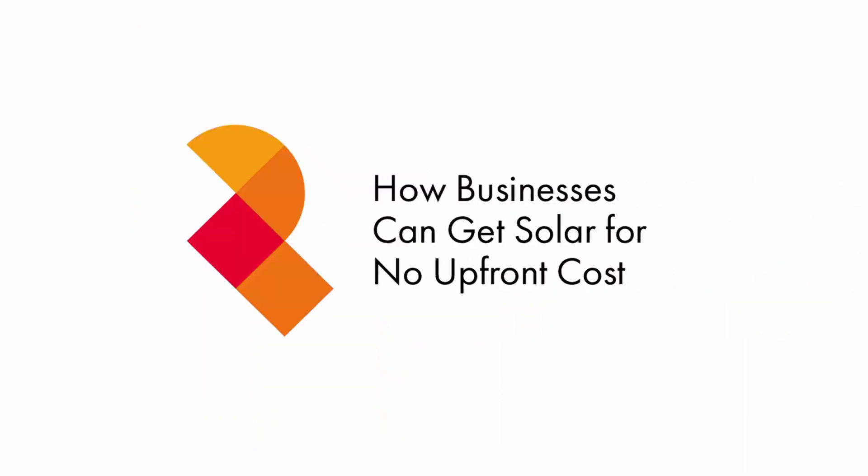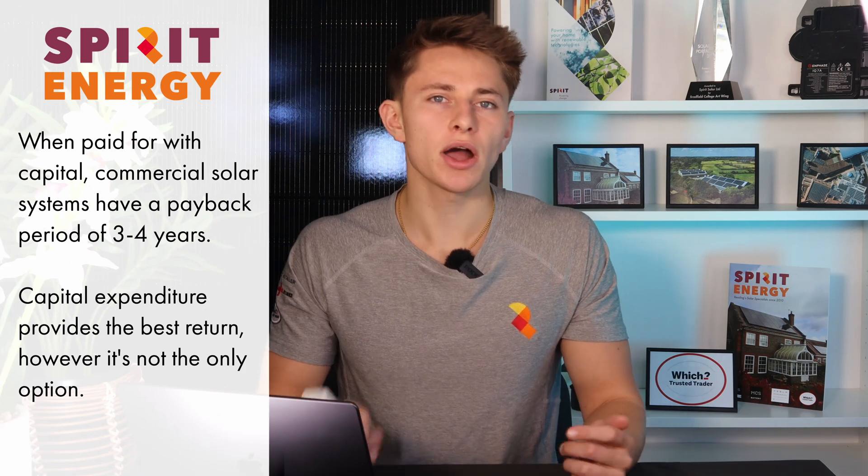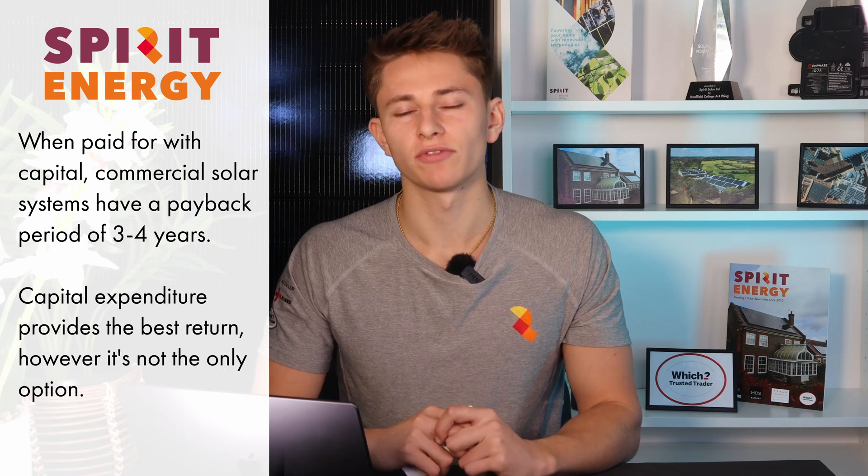I'm now going to explain how companies are getting solar systems that are fully financed with no negative impact on cash flow. Of course, to achieve the highest returns, purchasing the system outright is best, but it's certainly not the only method to get your solar project off the ground.